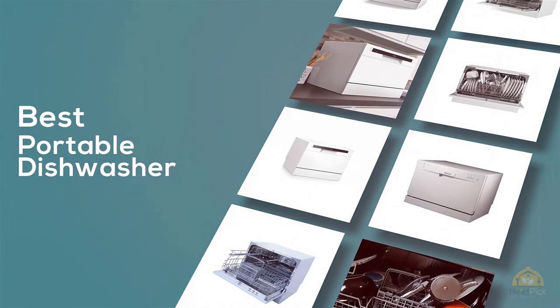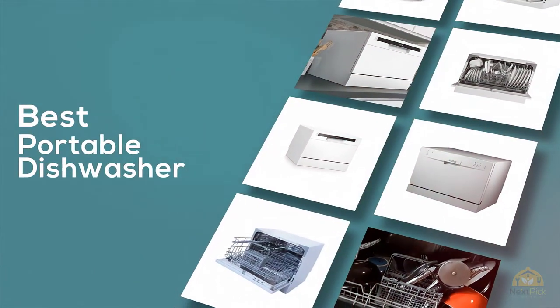If you are looking for the best portable dishwasher, here is a collection you have got to see. Let's get started.